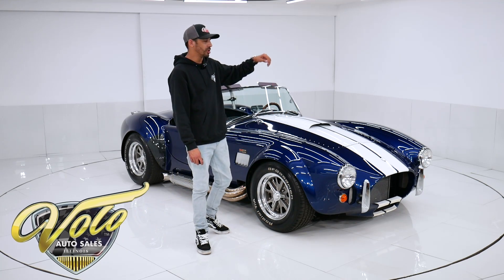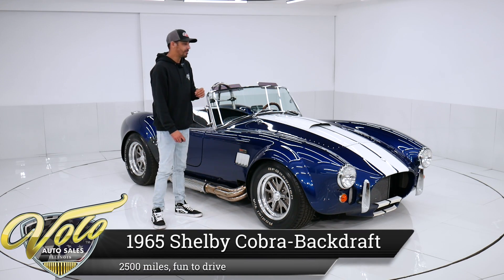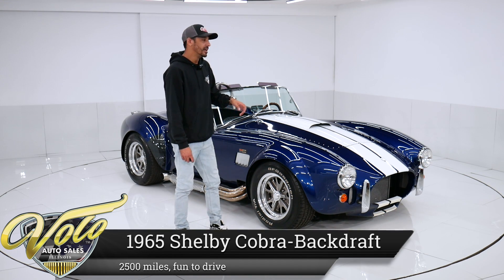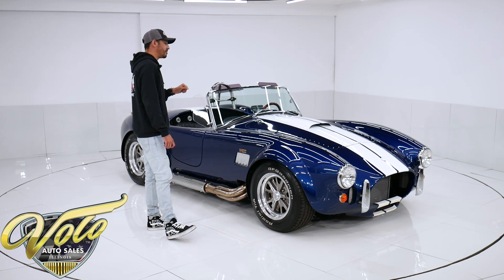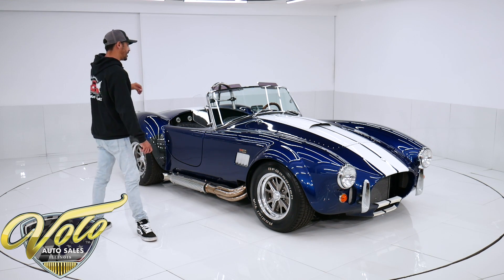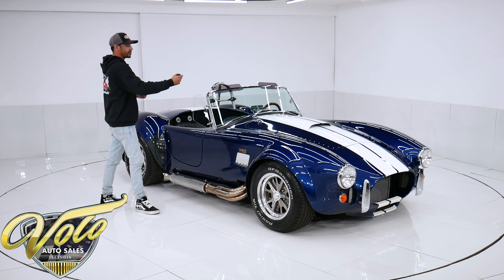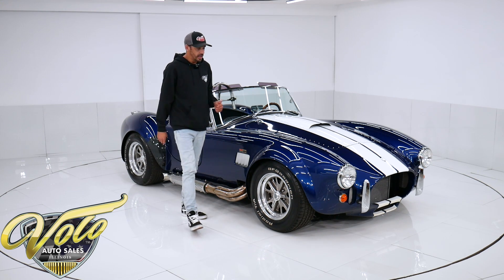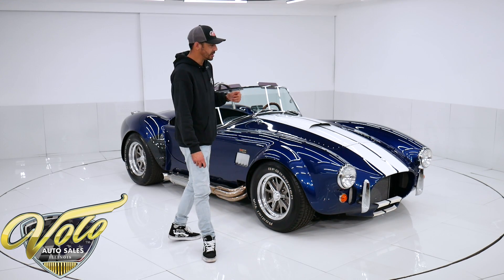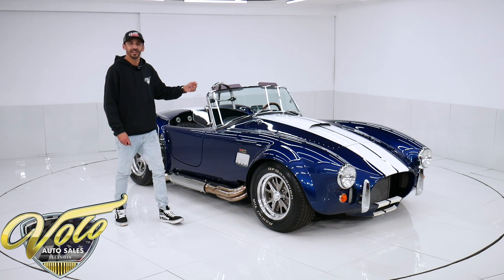I have an absolutely gorgeous Backdraft Racing 1965 Shelby Cobra up for grabs. These are hand-built out of South Africa. This is one of the best fit and finish kits that you can buy by today's standards. They come completely assembled from their factory, minus the drivetrain so you can customize it. This particular one has just under 2,500 original miles on it. It's in excellent shape inside and out.